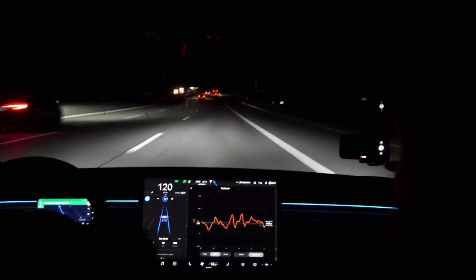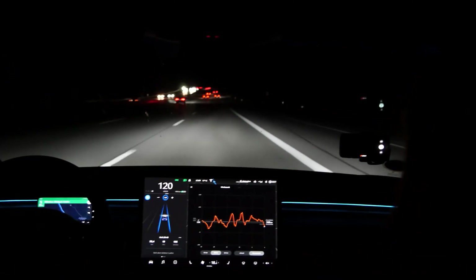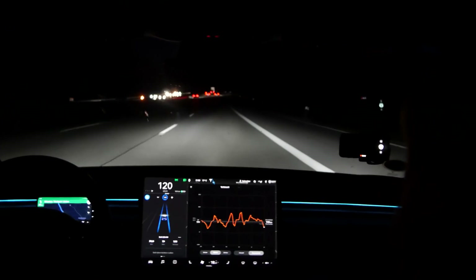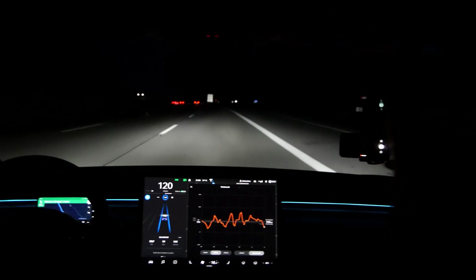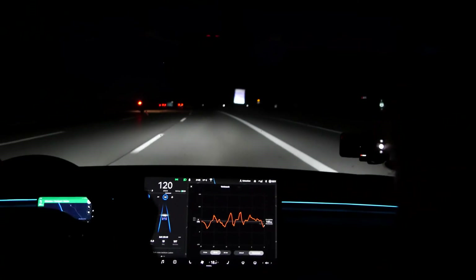My energy consumption is brutally higher than on the way there, because we're driving uphill. I didn't think it would make such a huge difference — I didn't know that Munich is so far above sea level compared to Abensberg. What the hell is going on.